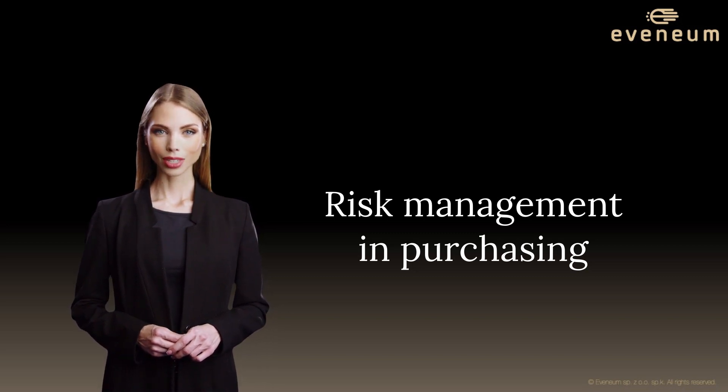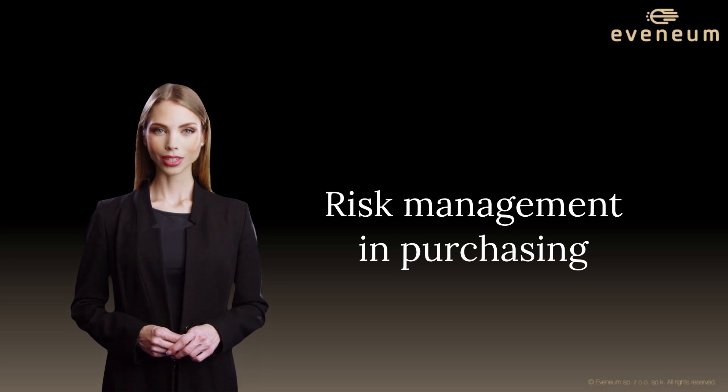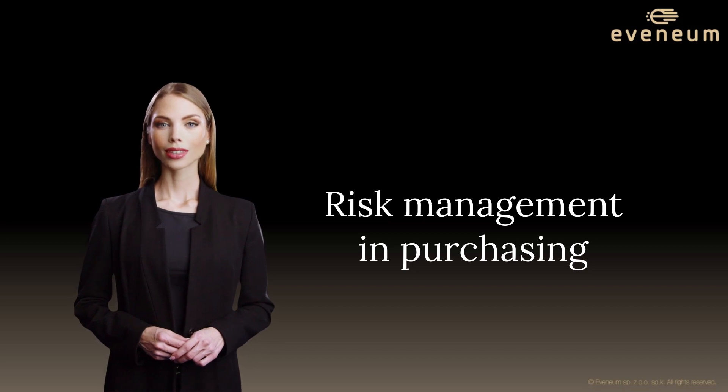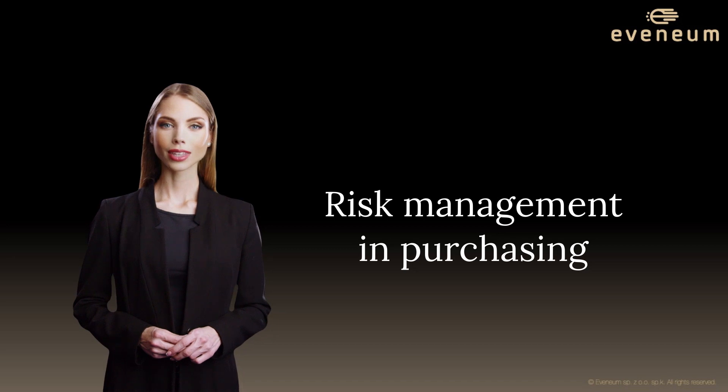Are you ready to revolutionize your approach to risk management and purchasing? Equip yourself with the skills needed to enhance the resilience of your procurement and supply chain processes. Enroll in our Risk Management in Purchasing training today, and let's collaboratively navigate the often tumultuous landscape of procurement risks. Together, we can bolster the resilience of your procurement and supply chain operations.